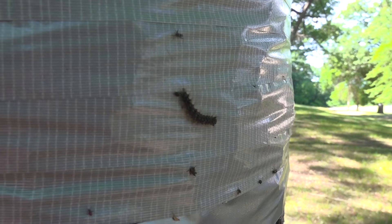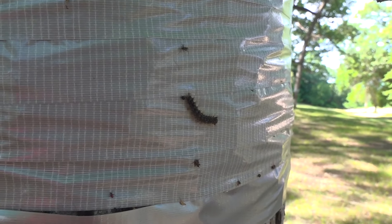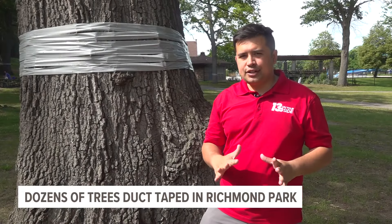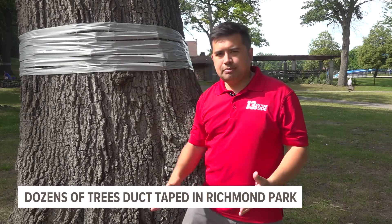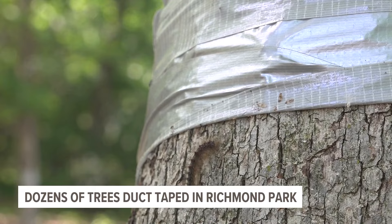Soon to find out, it's because of these little guys — the spongy moth, formerly known as the gypsy moth. "I've been here for years and never seen it before." Now it might look a little strange at first, but this duct tape is actually facing a sticky side out, so the spongy moth will climb up the trees, realize it's a little too sticky for their liking, and then climb back down.